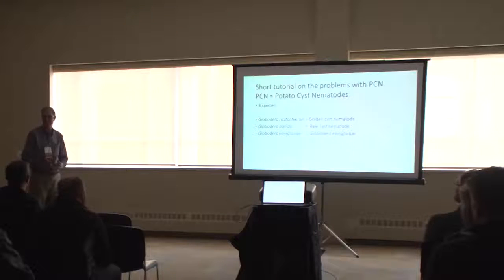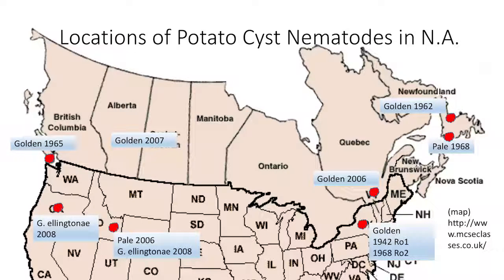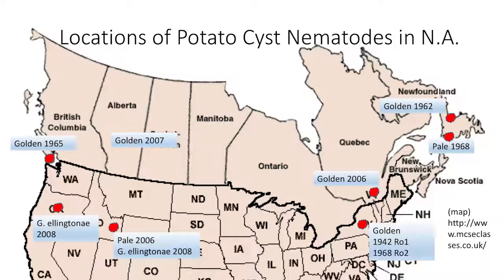This shows the historical locations of potato cyst nematodes in North America. The most recent is elantone, discovered in Oregon in 2008, also reported in Idaho. Pale cyst nematode was found in 2006 in eastern Idaho, and golden nematode in southern Quebec the same year. Golden nematode in New York — the RO1 race in 1942 and RO2 in 1968 — is under quarantine there. In Newfoundland we have both golden and pale cyst nematode. There's also golden nematode in southern British Columbia and a report in Alberta, though there's no quarantine there at present.